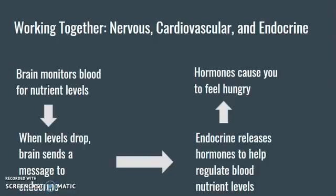Another example of systems that work together closely are our nervous system, our cardiovascular system, and our endocrine system. In the nervous system, our brain will actually monitor our blood levels for essential nutrients — our brain is like the control center for our entire body. When those levels drop, the brain realizes it and sends a message to the endocrine system. The endocrine system, remember, is our hormone system — all of those messages that aren't electrical messages are going to be hormone messages.